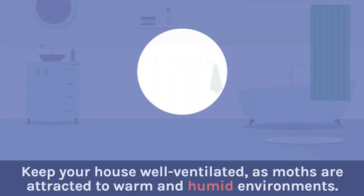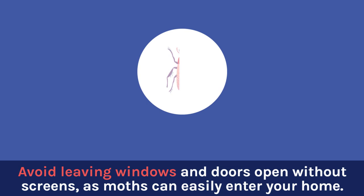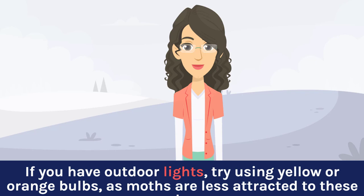Keep your house well ventilated, as moths are attracted to warm and humid environments. Avoid leaving windows and doors open without screens, as moths can easily enter your home. Replace any damaged or torn screens to prevent moths from entering through gaps. If you have outdoor lights, try using yellow or orange bulbs, as moths are less attracted to these colors.